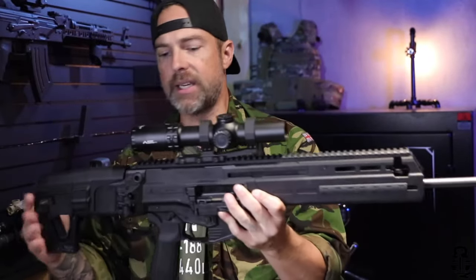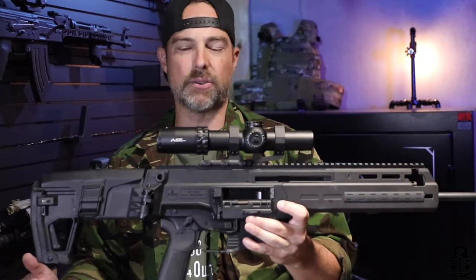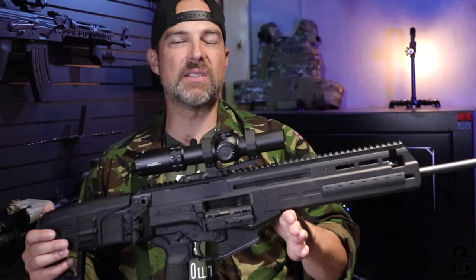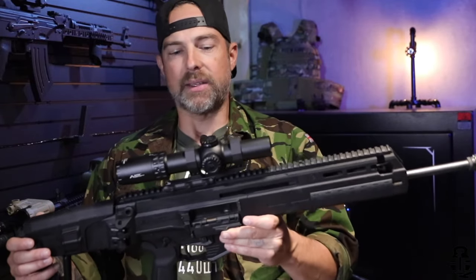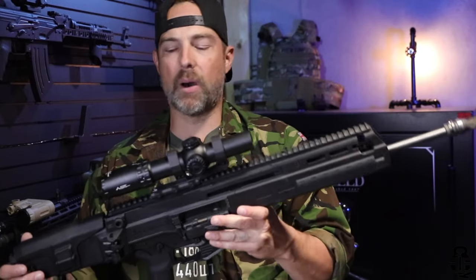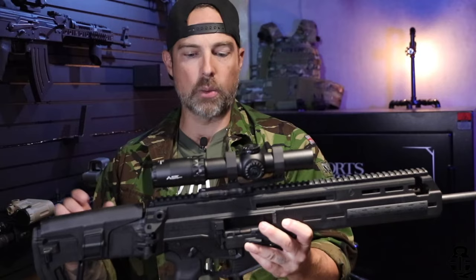In addition to that, any type of interaction on this video — comments, likes, shares — is greatly appreciated as well. Here is the IWI Carmel, and let me tell you, this is actually a really, really interesting rifle. Like I said, there's some ups and some downs, and there's an area I think that fits this very, very well, but let's get into an overview of what's going on with this.